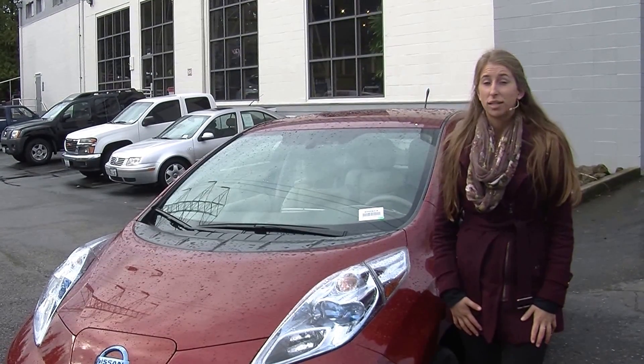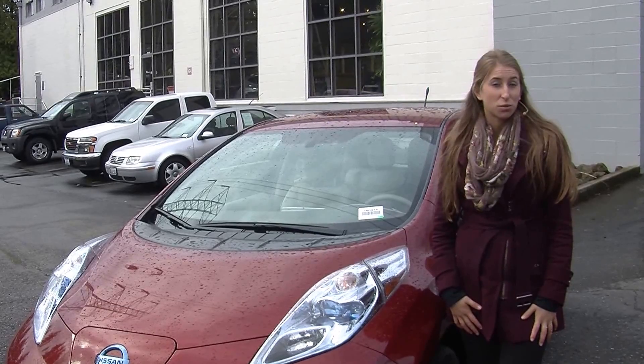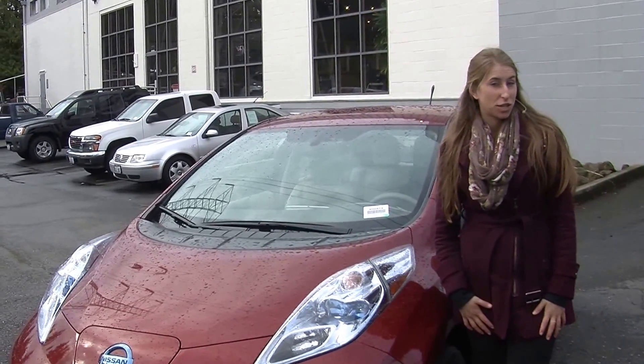Hi, this is Chelsea. Today I'm at Nissan of the East Side. We are the number one Nissan dealership in the Pacific Northwest. We're located in Bellevue, right off of 405 and the 8th Street exit.